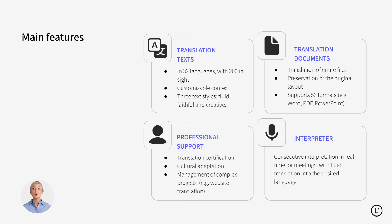Lara handles all your translation needs: texts in 32-plus languages, documents in 53 formats, certified translations, cultural adaptation, project management, and real-time interpreting.